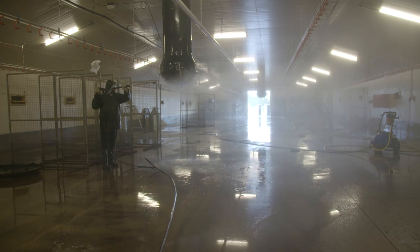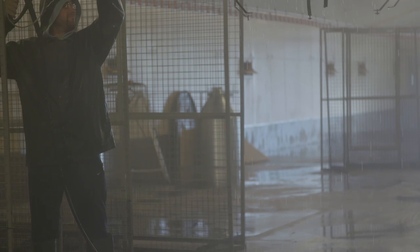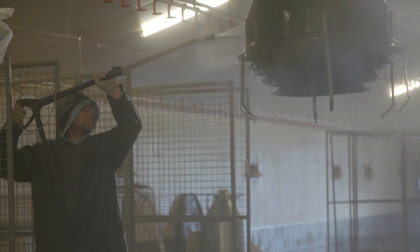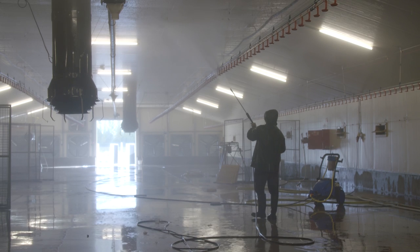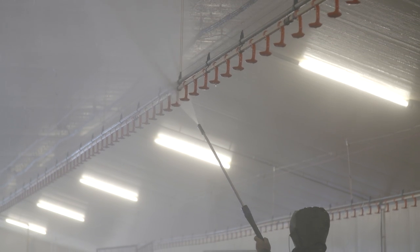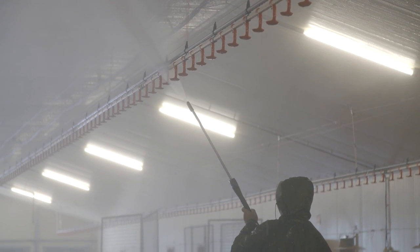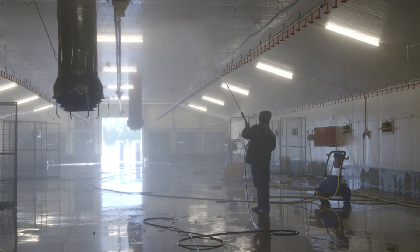Cleaning and disinfection of houses between flocks is a vital part of biosecurity. The goal of the cleaning and disinfection process is to remove all potential human and poultry pathogens. Downtime, or the period of time with no birds on the farm between flocks, will reduce contamination, and a minimum downtime of 3 weeks between flocks is recommended, but it may need to be longer depending on the size of the farm.